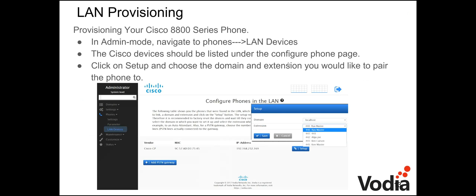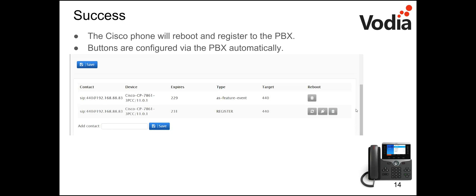For LAN provisioning of your 8800 series phone, go back to admin mode and navigate to Phones > LAN Devices — the same place where phones on the LAN are detected. You should see the Cisco devices listed under the Configure Phones page. Click Setup, then choose the domain and the extension you'd like to pair the phone to. For single-tenant systems it's localhost; for multi-tenant you'll see a dropdown of available tenants. The Cisco phone will then reboot and register to the PBX, with buttons automatically configured by the button profile chosen earlier.